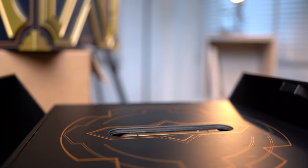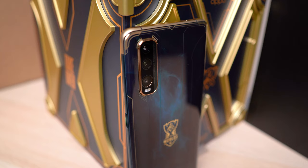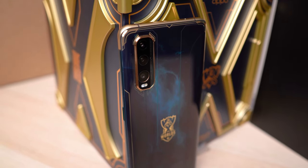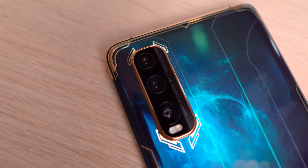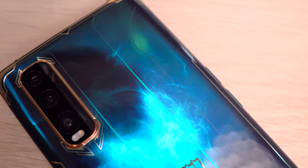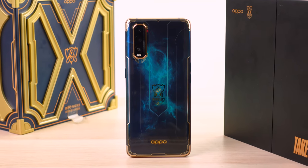And that is pretty much it for the Oppo Find X2 League of Legends World Esports Edition 2020. If you liked the video, a little thumbs up would be much appreciated. Don't forget to subscribe and ring the notification bell to see more great content in the future. See you guys next time and stay safe.